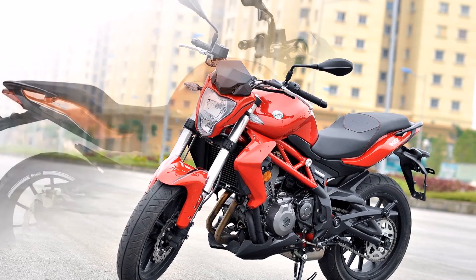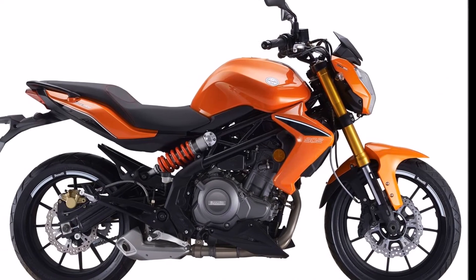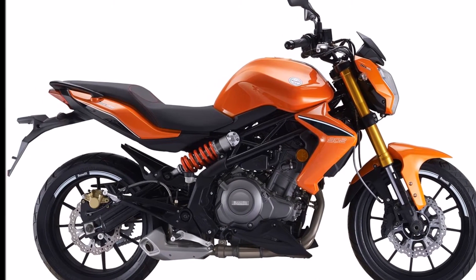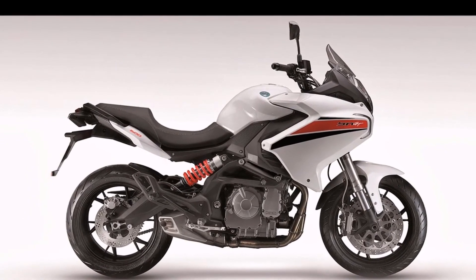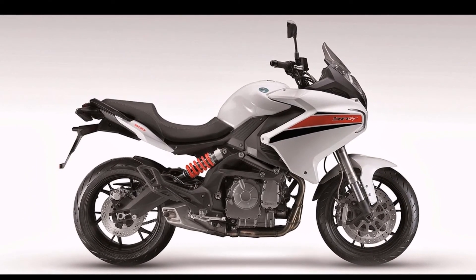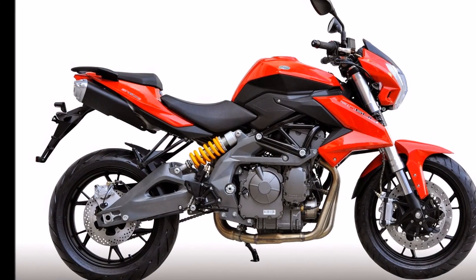So far there's no word on pricing, but DSK Benelli will need to keep the 302R's pricing competitive. Considering the rivals it goes up against, the Benelli 302R will rival the Kawasaki Ninja 300 and the Yamaha YZF-R3.